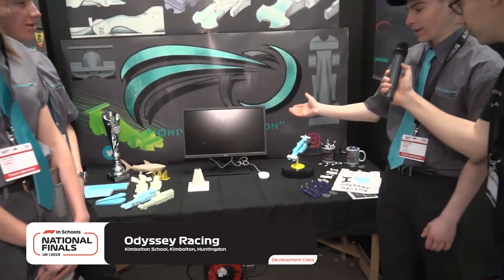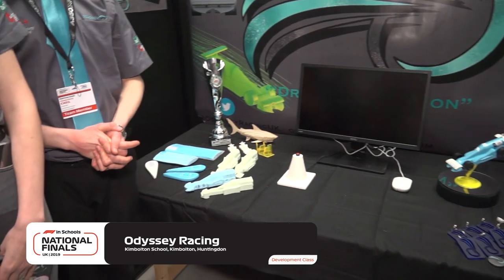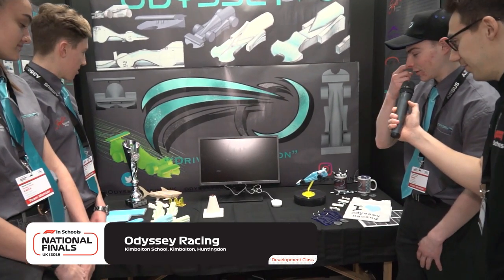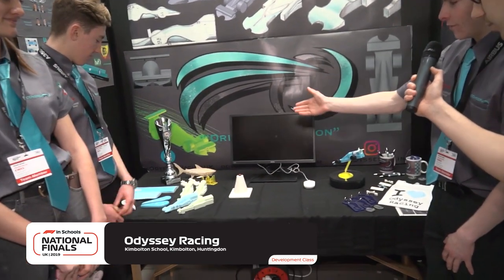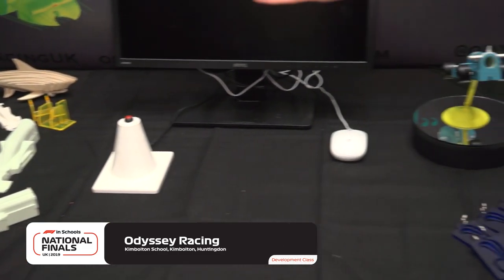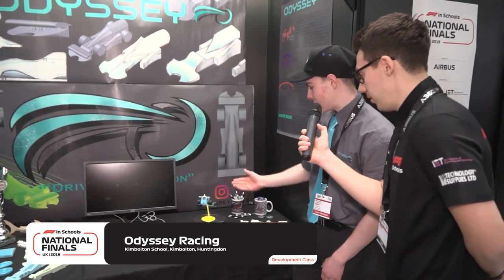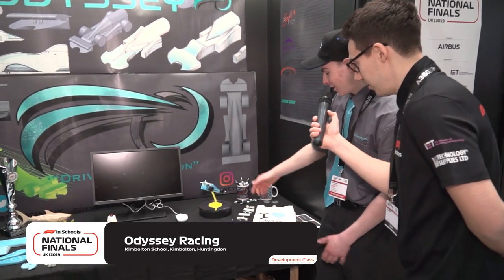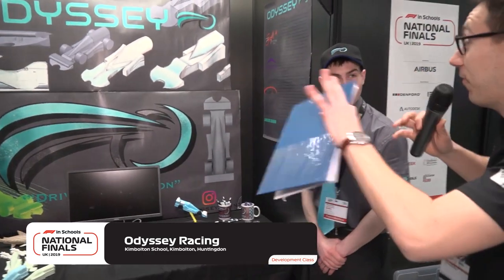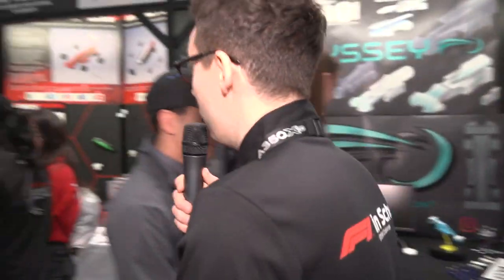Right in the centre here you can see we've got a monitor — it's off because it's early in the morning. We've got it set up so you can do stop testing and people can time their reactions. We've got a trophy from the regionals, some foam development pieces showing how we've improved our designs, wing testing samples especially with paint testing, our regional car on a rotating circle so everyone sees the full design, and merchandise and freebies as well.